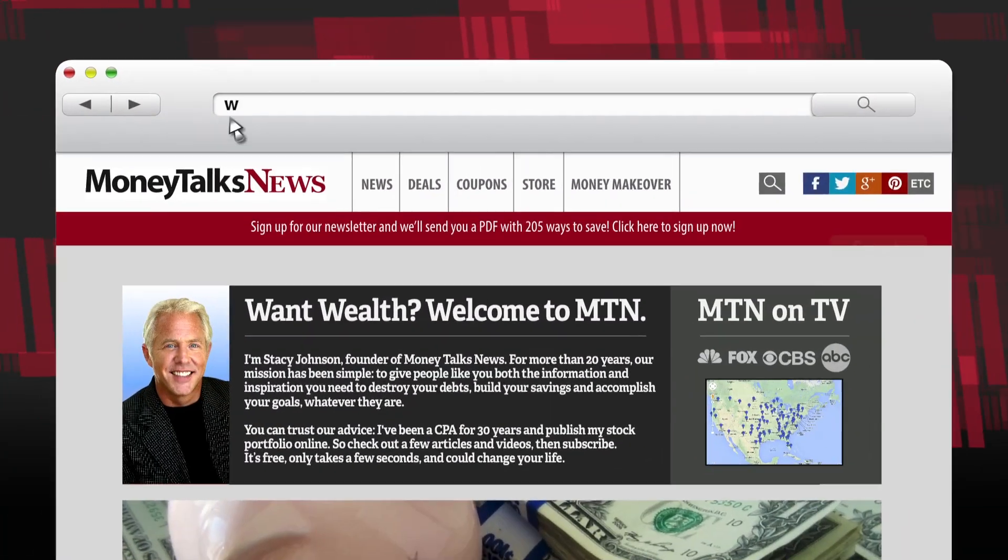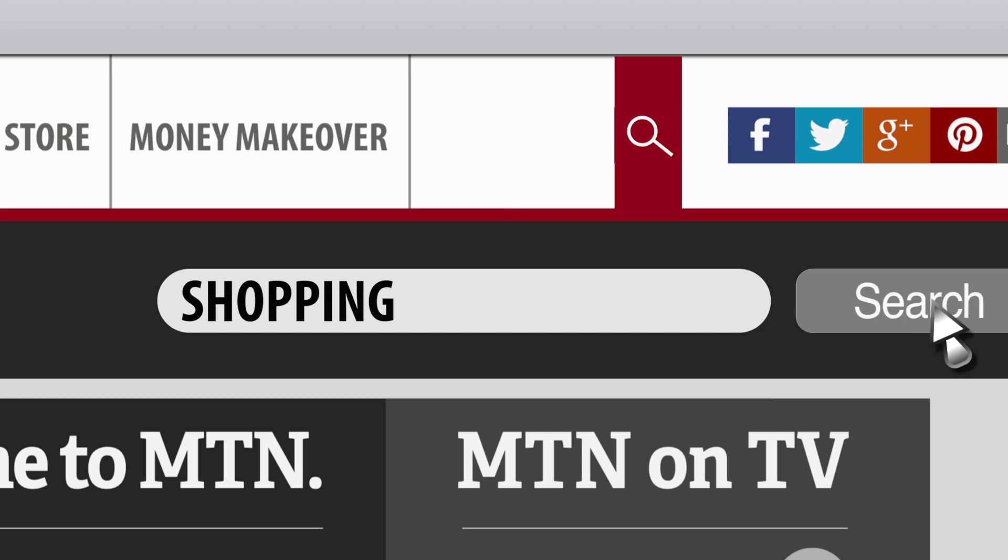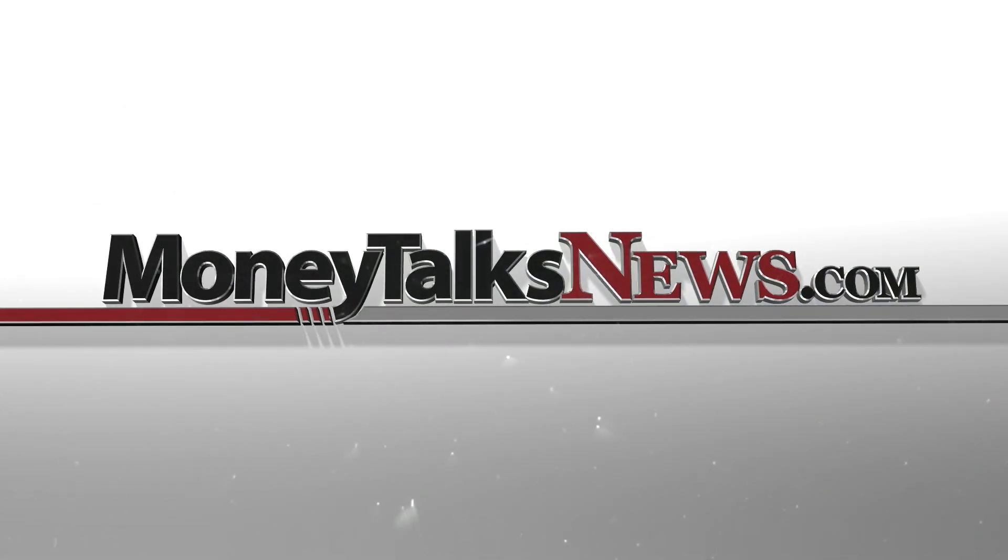Use it. And if you want to find more bargains every day, I can help you out with that. Go to MoneyTalksNews.com — just do a search for shopping. For Money Talks News, I'm Stacey Johnson.